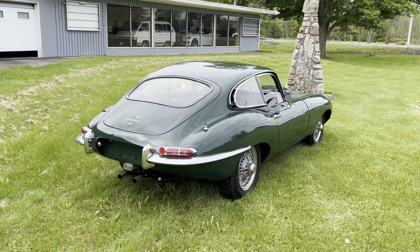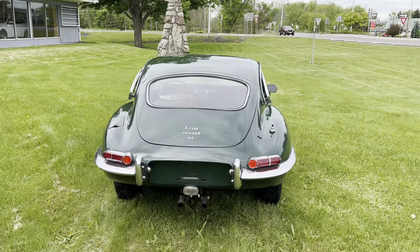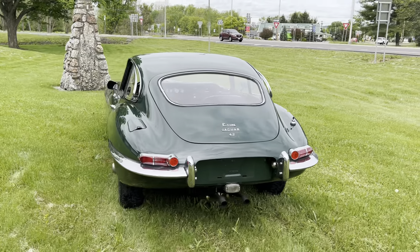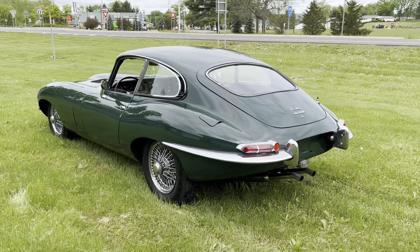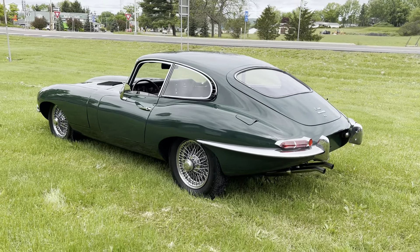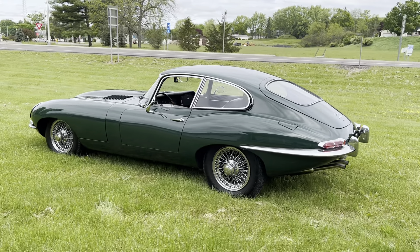I've got the back windows popped open — I just love that in the coupes for ventilation.